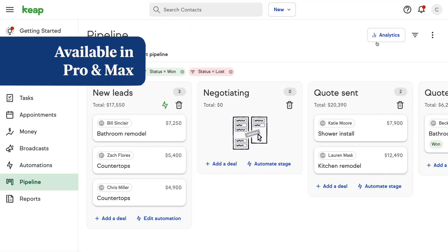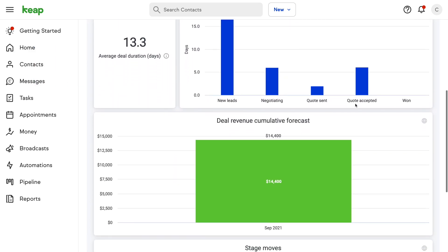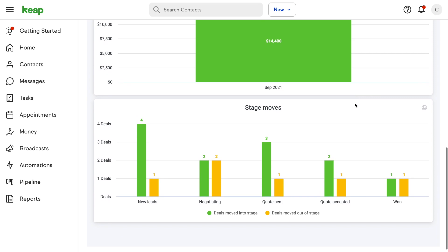I am stoked about this next one. Many of you have been leveraging Keep's native pipeline functionality to stay on top of deals and grow your business. It's a great tool to help you stay organized, but the problem is you haven't had many resources to help you track the performance of your pipelines — until now. Pipeline analytics is now available to help you make data-driven decisions based on the performance of your pipeline. Improve conversions and gain visibility into where your bottlenecks are with reports such as deal conversions by stage, average deal duration, average time in stage, deal revenue forecast, and more.